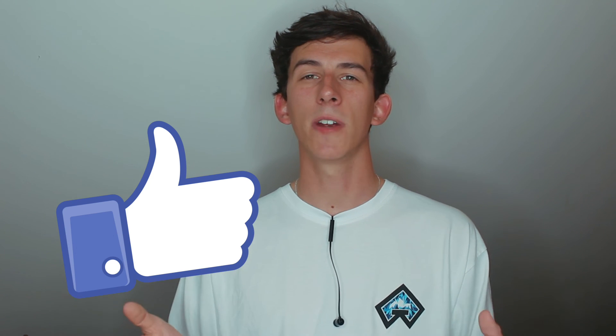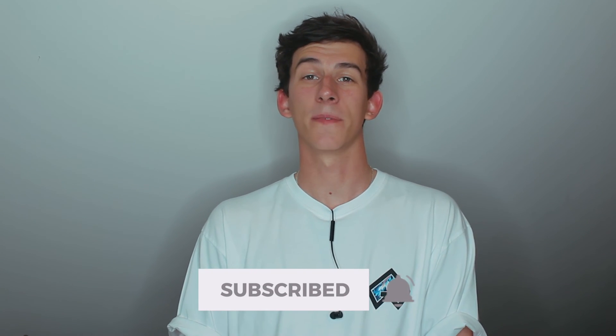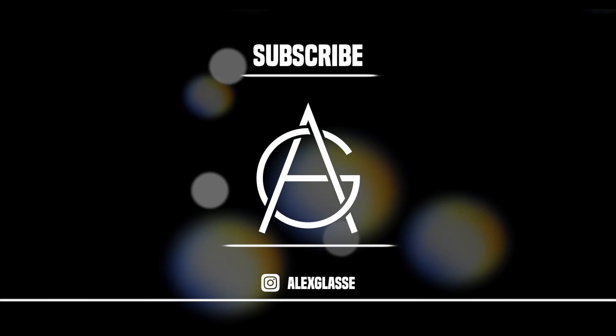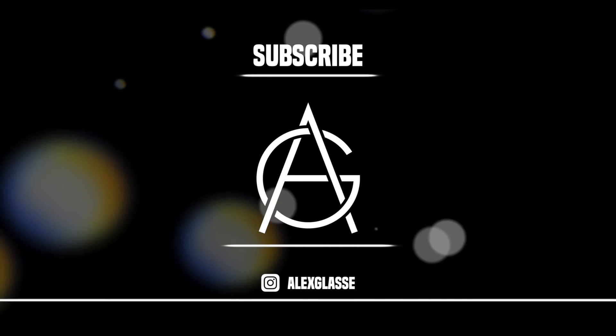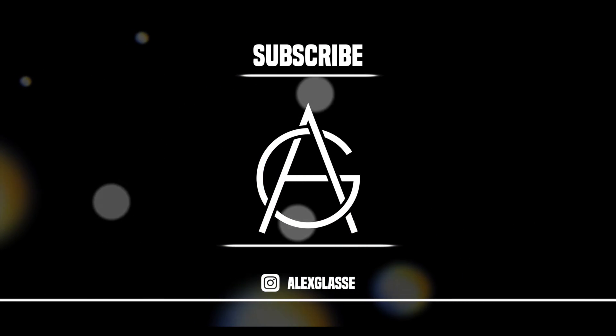I really hope you enjoyed it and learned something you might be able to implement into your own life to earn a bit of extra money. If you did enjoy, please drop a like on the video — it really helps me out. Let me know in the comments whether you switch your bank account regularly or if this is something you never thought to do but might now try. Make sure you hit that subscribe button and click that bell so you never miss a video. Take it easy guys and keep saving — we'll see you next time.